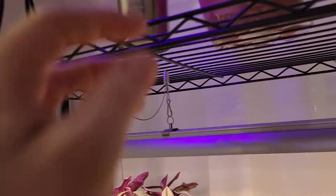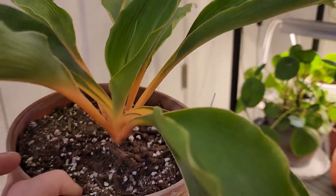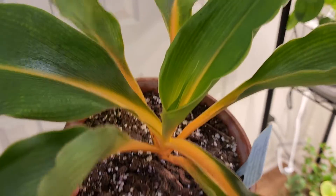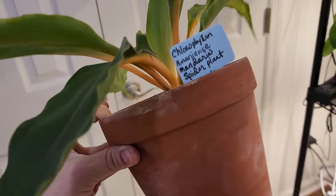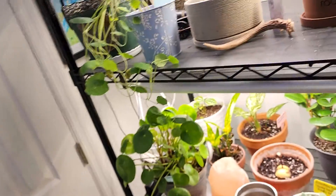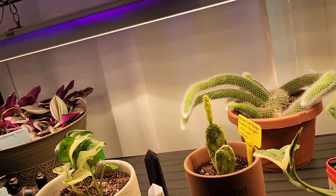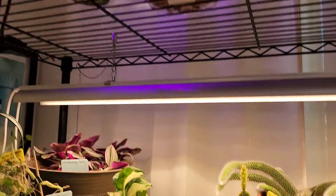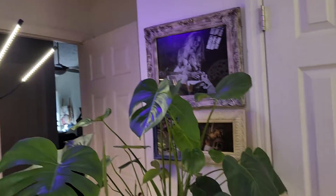The last plant I have, guys, is the mandarin spider plant. I loved the orange effect to this and it's got a new baby in the center. I absolutely love that color, so I picked her up. She needed some water — she's a little dry — but she's doing really well. She's growing unbelievably. So yeah, guys, that's my plant room. Those are my plants.